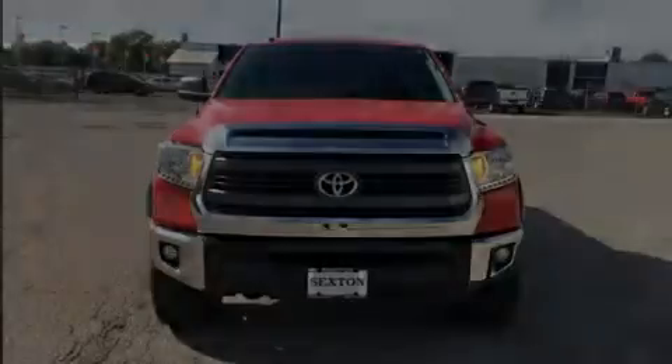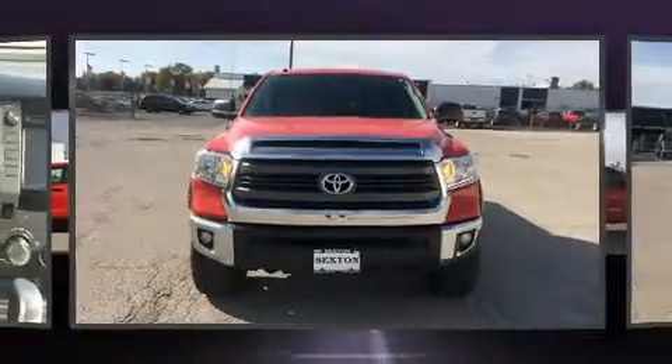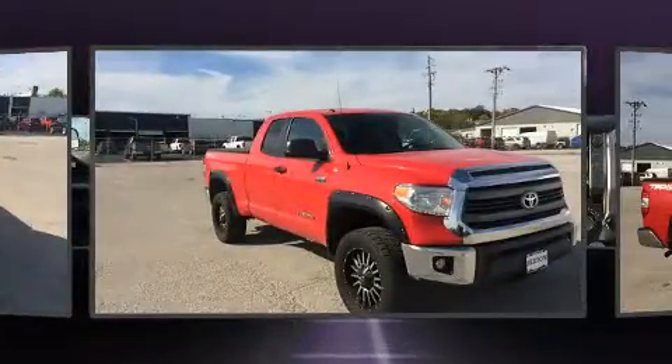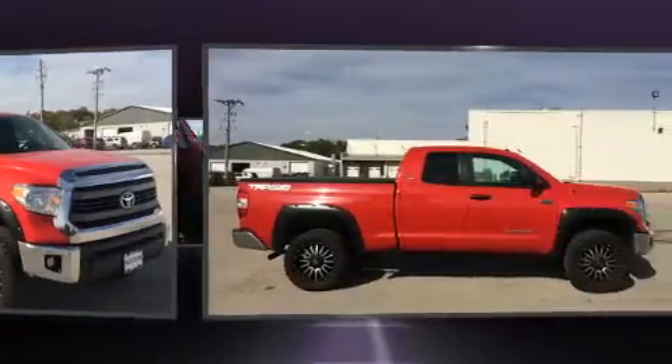Discerning drivers will appreciate the 2015 Toyota Tundra. Under the hood, you'll find an eight-cylinder engine with more than 350 horsepower, providing a smooth and predictable driving experience.